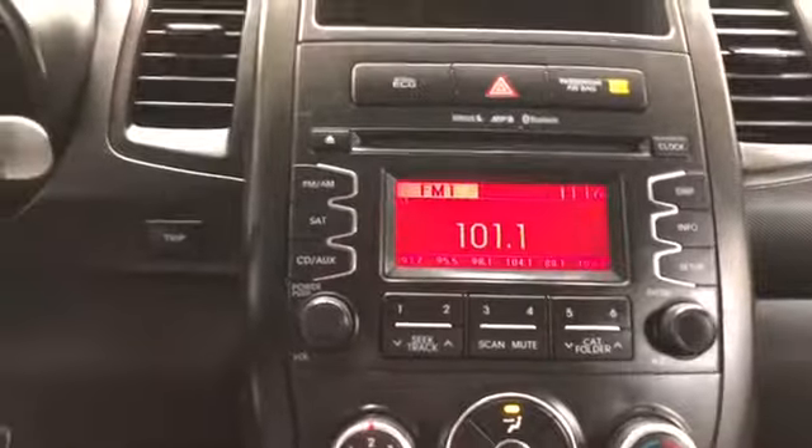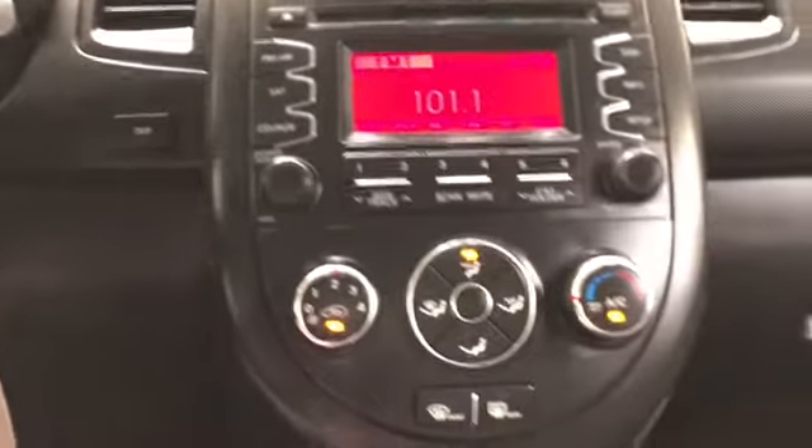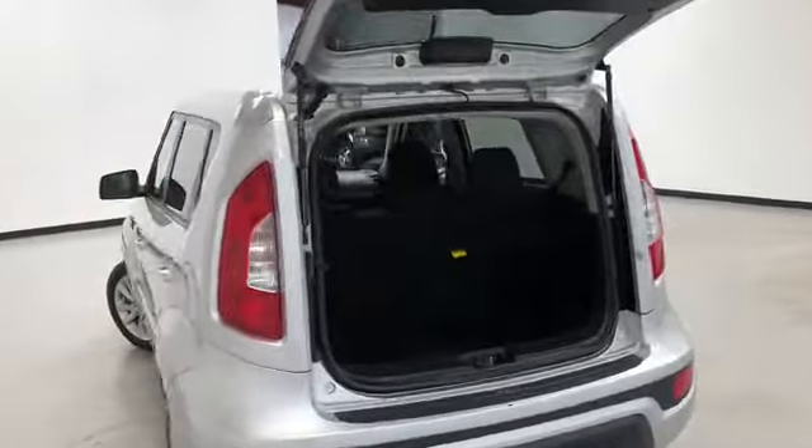AM FM satellite stereo, climate control, and black cloth interior. It has remote lock and unlock. And you can see here the cargo cover.